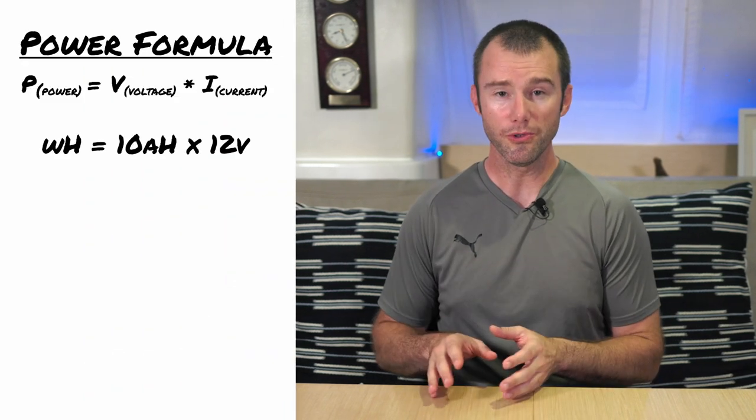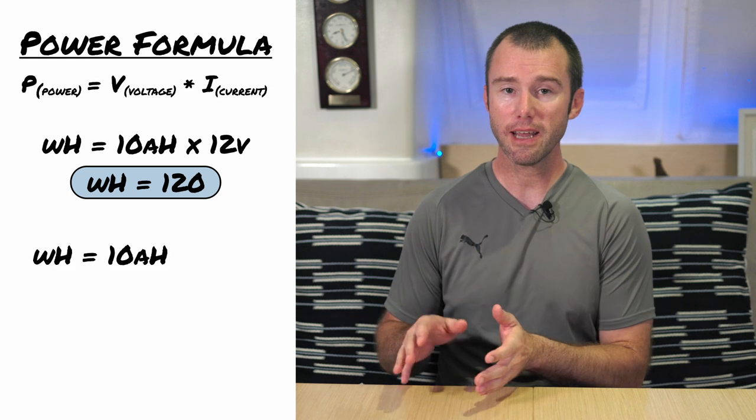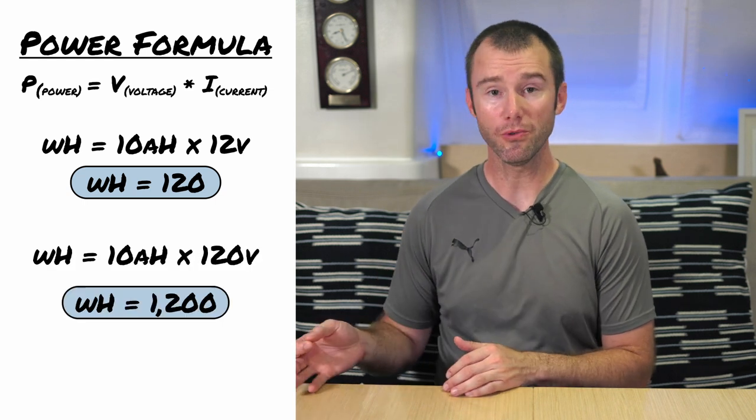Measuring in amp hours doesn't take voltage into account, which makes it very difficult to compare apples to apples when you're looking at 12-volt systems versus 24-volt systems, or even more dramatically, 12 volts versus 120-volt systems. And our old friend the power formula proves this: 10 amp hours at 12 volts is way less power than 10 amp hours at 120 volts. So with boats becoming an ever more complex mix of systems that utilize different voltages, using watt hours is becoming much more common in order to make sure things can easily compare to each other. But hopefully now you have an understanding of both concepts.